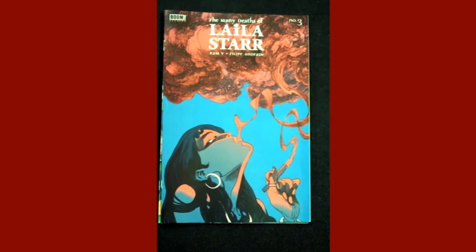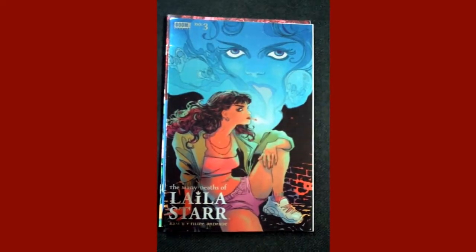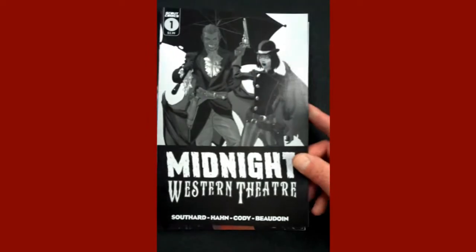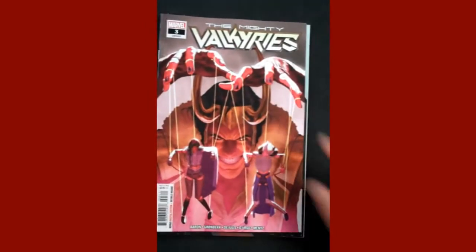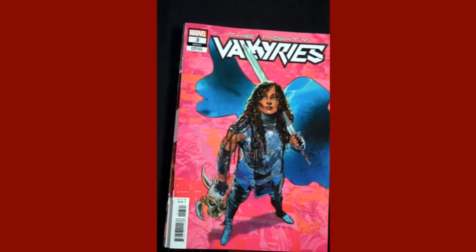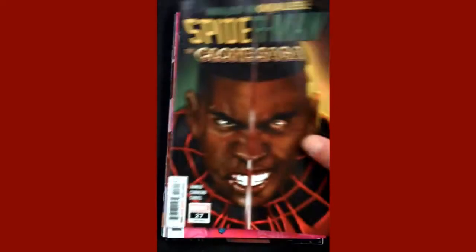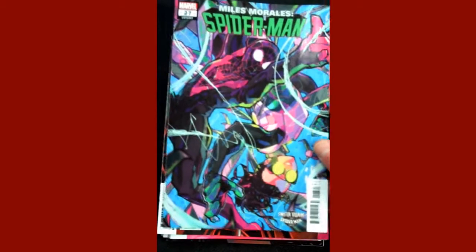Then also from Boom Studios, the Many Deaths of Lila Starr issue three. Smoking like that, I can see what caused one of the deaths anyway. And then the foil variant is just beautiful. Scout Comics is up next with issue one of Midnight Western Theater. Marvel comes in next with issue three of The Mighty Valkyries — and there's the variant cover, and yet another variant cover. Then also from Marvel, we have Miles Morales: Spider-Man — The Clone Saga — and that is issue 27, and then that is the variant cover there.